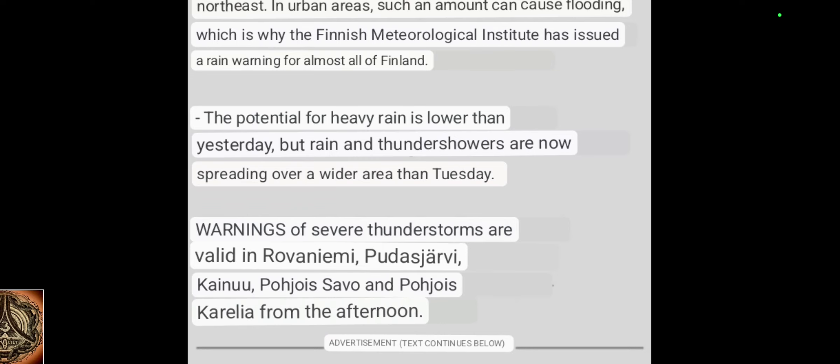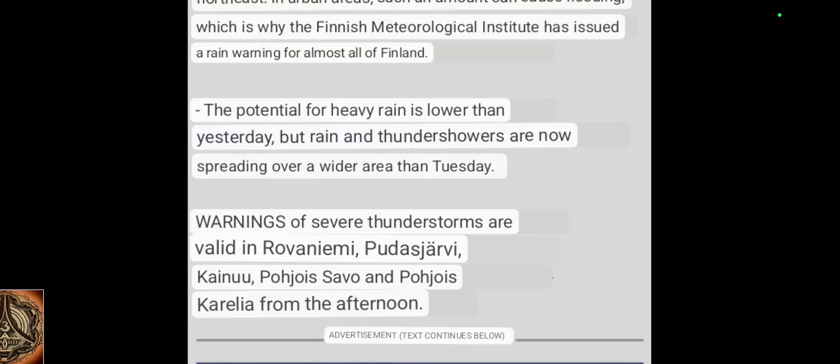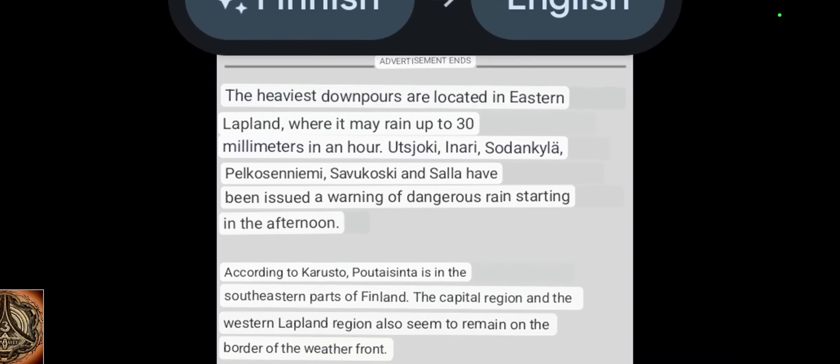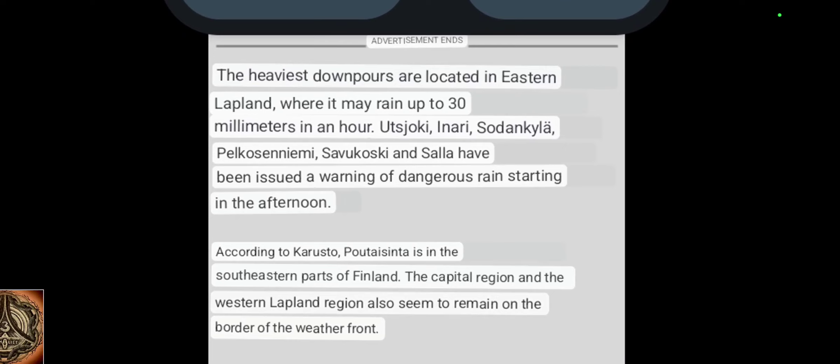The potential for heavy rain is lower than yesterday, but rain and thunderstorms are now spreading over a wider area than Tuesday. Warnings of severe thunderstorms are valid in Rovaniemi, Pudas Järvi, Kainu, and Pohjo Savo from the afternoon. The heaviest downpours are located in Eastern Lapland, where it may rain up to 30 millimeters in an hour. Utsjoki, Inari, Sodankylä, Pelkosenniemi, Savukoski, and Salla have been issued a warning of dangerous rain starting in the afternoon.